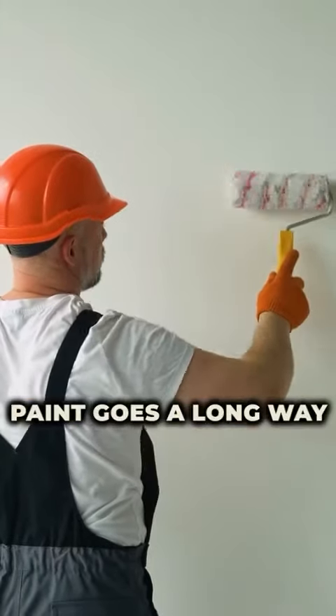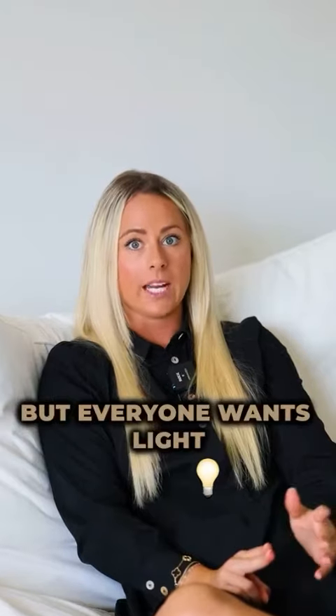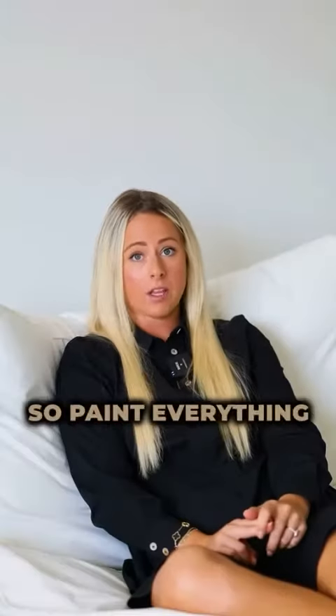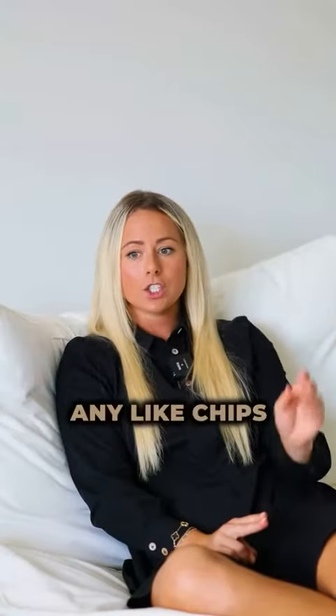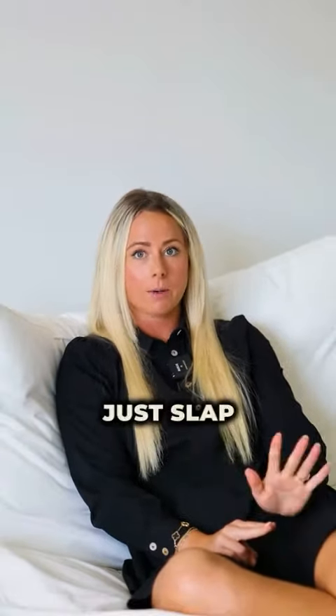Number two is paint. Paint goes a long way. In this current market — now this will change in a couple of years — but everyone wants light, bright, white, and airy. So paint everything white. Keep it clean. Any chips in the kitchen, on the cabinets, little wall smudges, people are going to look at that and think the home's not well-maintained. Just slap a coat of white paint on as much as you possibly can.